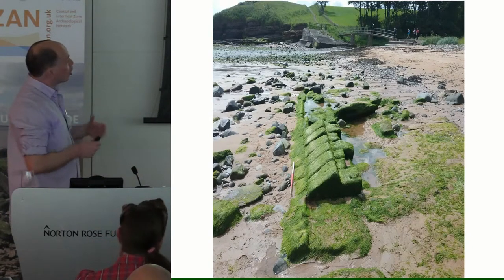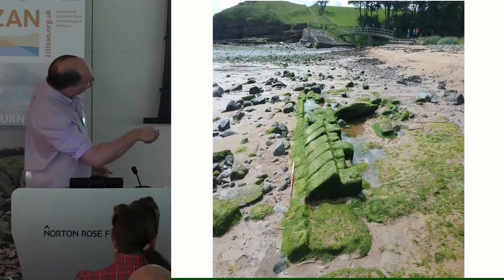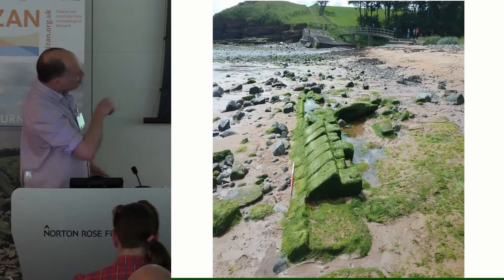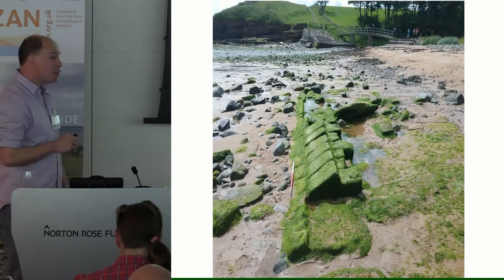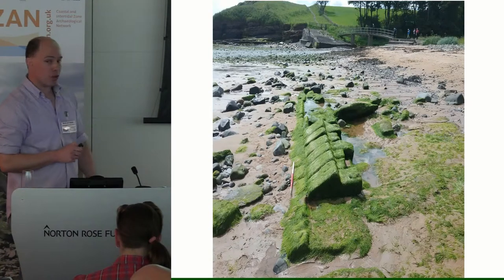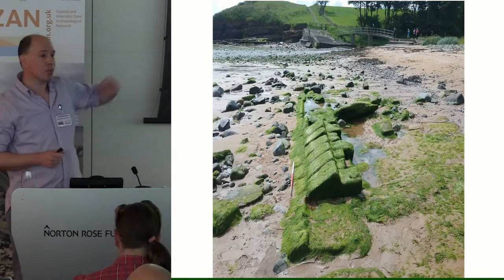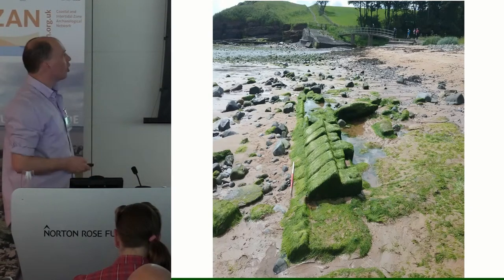It's a sandstone feature made out of curved blocks. We're wondering whether it's some sort of barge bed or somewhere that you could rebuild ships. I know there's a lot of this sort of thing on the Thames, so if there are any FROGs in the audience who recognise something like that, please do come and tell me afterwards, because I'd really like to know what it is.